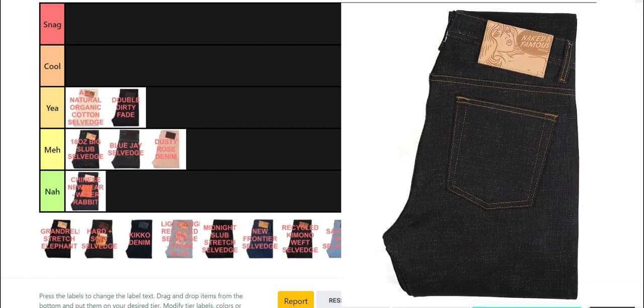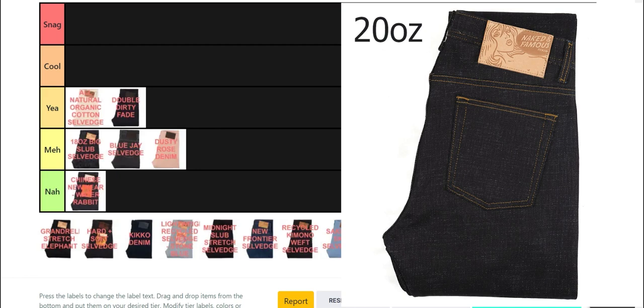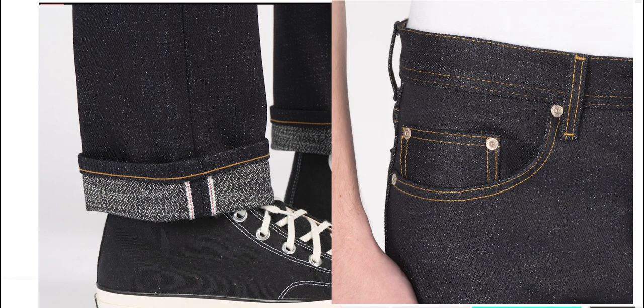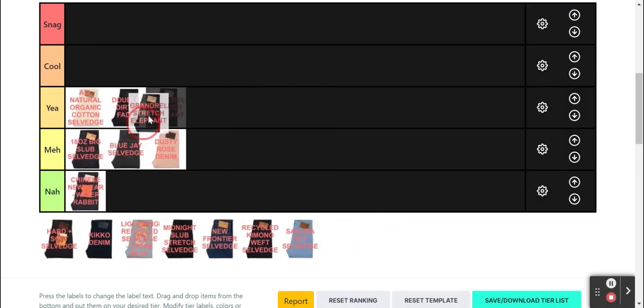Next up, the Elephant 11S, which is a stretch version of the Elephant 11. It's 20 oz with a slubby indigo warp and black-and-white chaingauge wefts. The chaingauge wefts are really the highlight here — it has this static TV look on the underside, and the white wefts peeking through the warp remind me of Matrix code. Definitely a denim I can get behind, so it goes into the yeah tier.